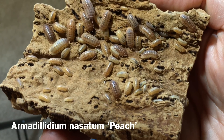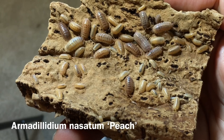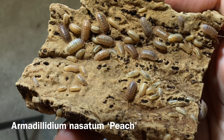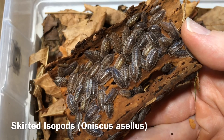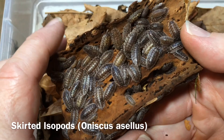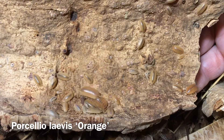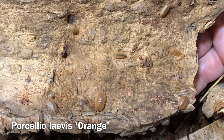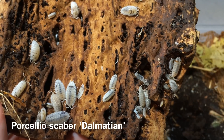Another big advantage to keeping isopods as pets is that they are communal — they can live in groups of their own species very easily. That is their natural state and they will not harm each other; the worst they'll do is have a little squabble over food. You can keep babies with adults and they do really well. In terms of mixing species, that can sometimes work but generally one species will end up out-competing the other over time, even if it takes a year or two, so I don't recommend mixing isopod species.